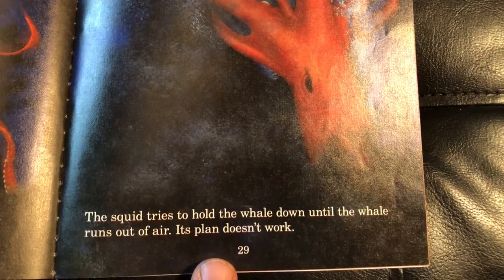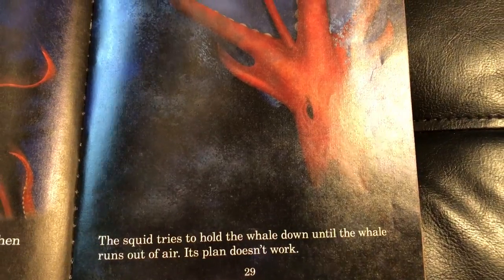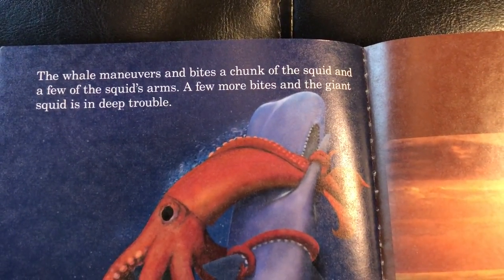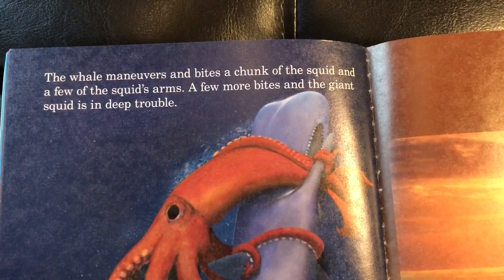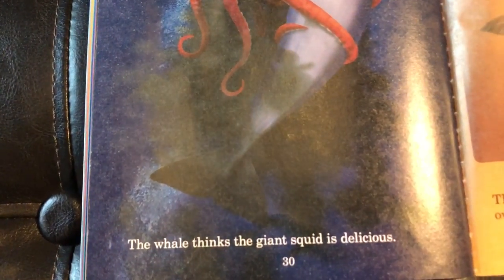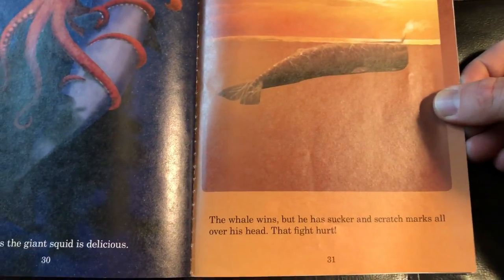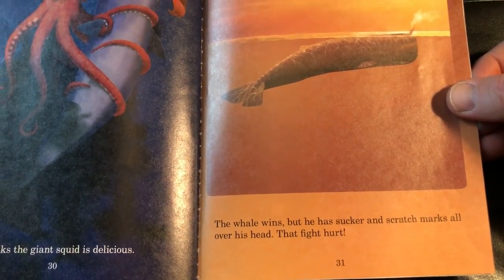The squid tries to hold the whale down until the whale runs out of air, but its plan doesn't work. The whale maneuvers and bites a chunk of the squid and a few of the squid's arms. A few more bites and the giant squid is in deep trouble. The whale thinks the giant squid is delicious. The whale wins, but has sucker marks and scratch marks all over its head — that fight hurt.